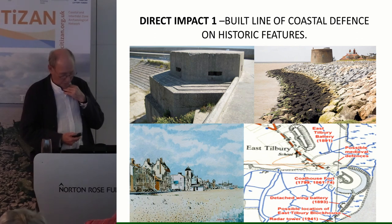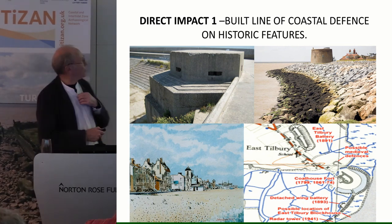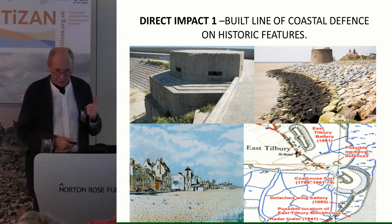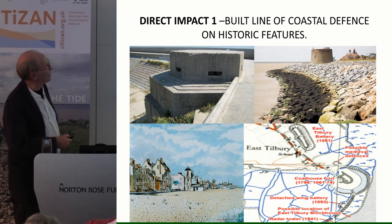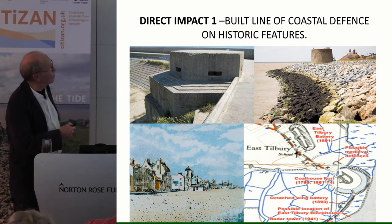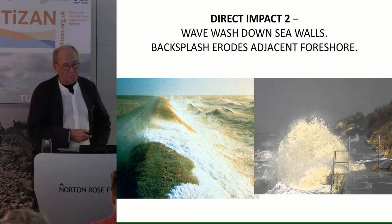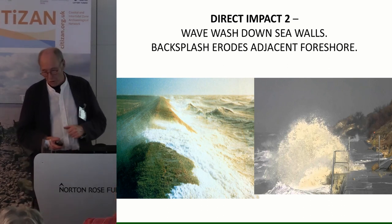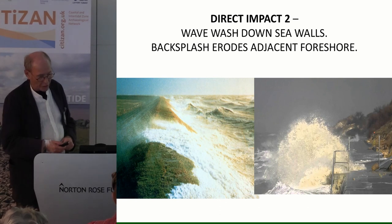Direct impact one: the built line of coastal defences often runs along historic features. Pillboxes from the Second World War, Martello towers, historic towns — the line chosen to keep out the sea is often the same line historically chosen to keep out invaders. When sea walls are built around these areas it has huge impacts, and areas of archaeological importance have in the past had extra work put into them as a result. Direct impact two: waves splashing down sea walls. Civil engineers build a two-to-one slope on the seaward front. On big storms the wave washes up and down, washing out the toe of the sea wall — and if there's anything of archaeological interest there it gets impacted quite quickly.